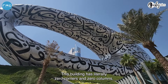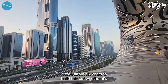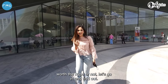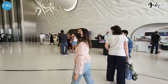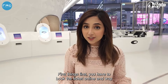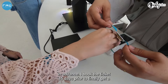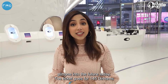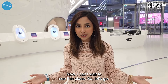This building has literally zero corners and zero columns. It took about six years to build, but whether it's worth the hype or not, let's go in and find out. First things first, you have to book the ticket online and way in advance — I booked mine 15 days prior. The ticket goes for 145 dirhams. I can't wait to see this place, so let's go!